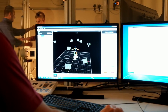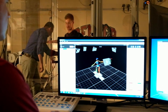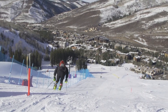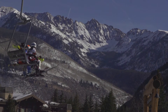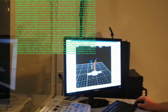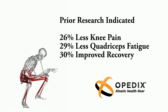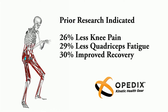Over the past five years, Opedics has worked with some of the top scientists and research institutions to study the effects of their knee-tectites on skiers. Research began at the Stedman-Philippon Research Institute in 2010 and eventually expanded to include over 350 ski professionals from Aspen, Beaver Creek, Breckenridge, Taos, and Vail. This initial research demonstrated that the knee-tectites reduced knee pain by 26%, reduced quadriceps fatigue by 29%, and improved recovery by 30%.